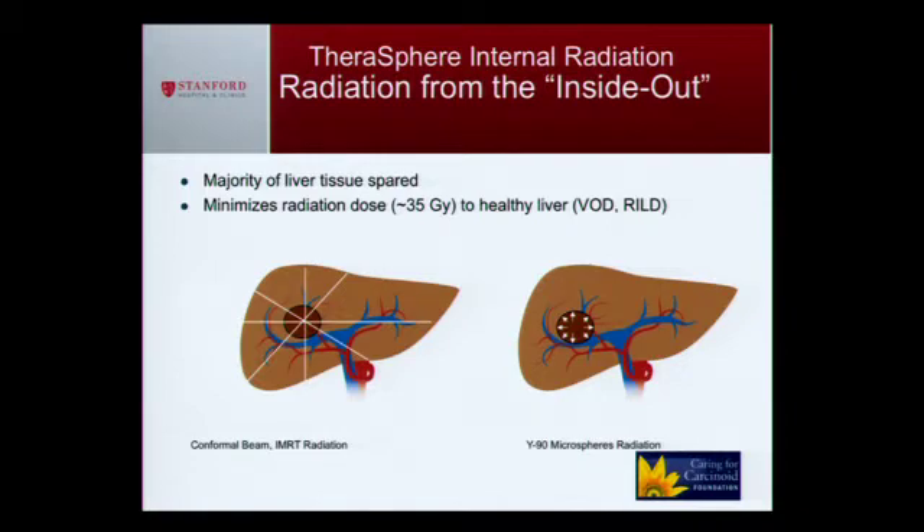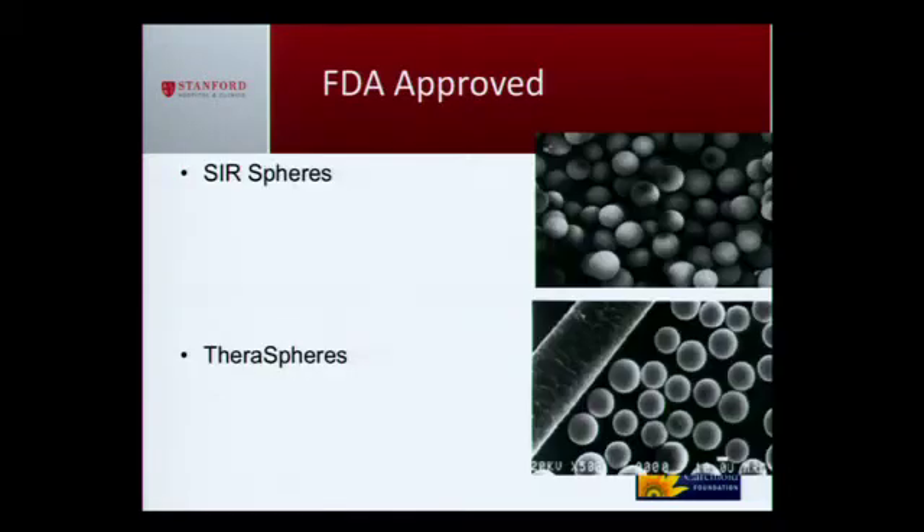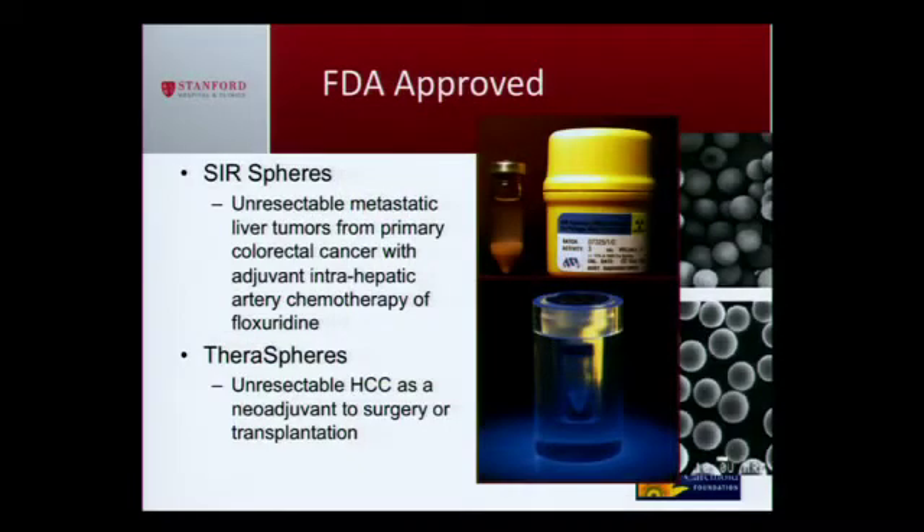What I'm doing is radiating the tumor from the inside out, compared to radiation oncology, which brings the radiation from outside in. Here's a picture of the little beads under an electron microscope. They're really small — 30 microns — compared to a human hair, which averages about 70 microns. They're kind of invisible to the naked eye. There are two types: SIR-Spheres and TheraSphere, both FDA-approved. SIR-Spheres is for colorectal cancer, TheraSphere for hepatocellular carcinoma. We use them off-label for neuroendocrine tumors.